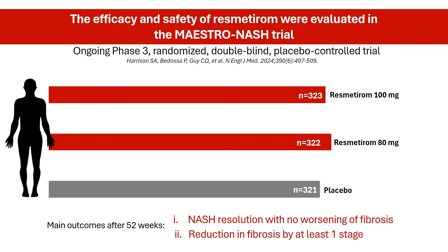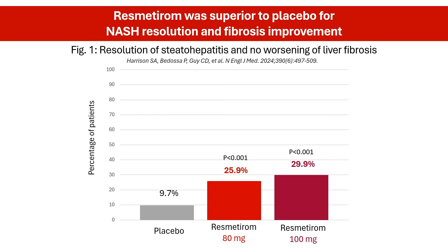Let's take a look at the latest published results from this study. Both doses of resmederum were superior to placebo with respect to the two primary endpoints. NASH resolution with no worsening of fibrosis was achieved in 25.9% of patients in the 80 mg group and 29.9% in the 100 mg group, compared with 9.7% in the placebo group.